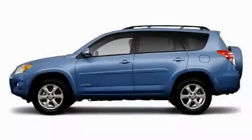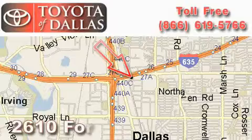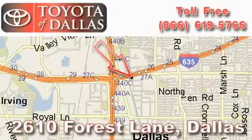Contact us today and schedule your opportunity to see this crossover in person. Toyota of Dallas is located at 2610 Forest Lane.